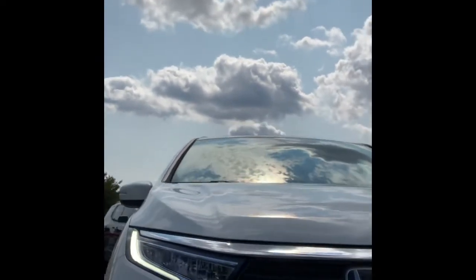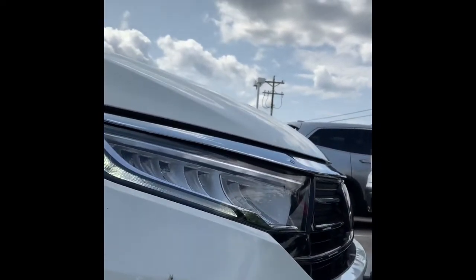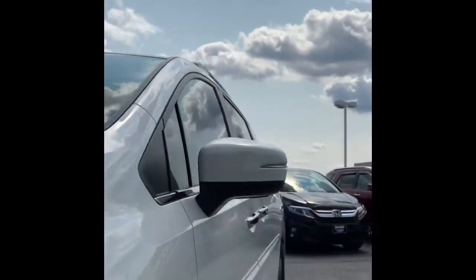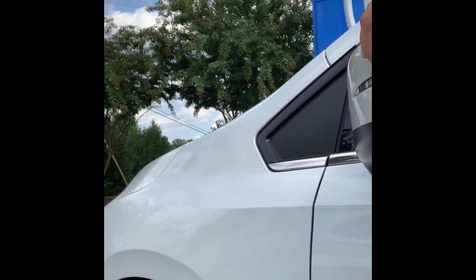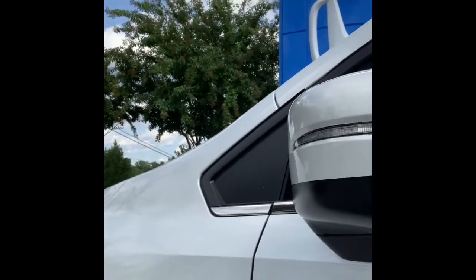Very nice. You've got your daytime LED running headlamps and your fog lamps, which help you see better at nighttime and in some weather conditions. Coming to the side, you do have your turning indicators, which help other drivers know which way you want to turn — left or right.